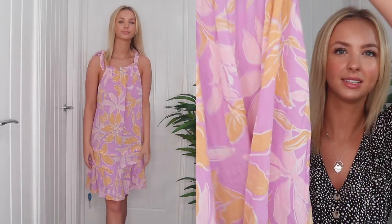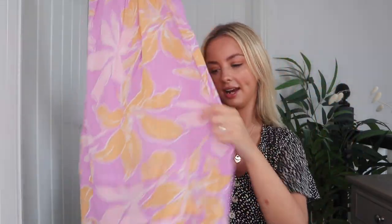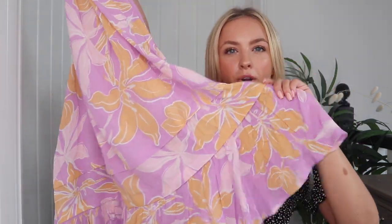Now on to dresses. This one is definitely my favorite — it's a really flowy summer dress in a purple and orange pattern. I'm trying to get more out of my comfort zone with colors. It has little tie shoulder straps so you can adjust it, and it just flows down with a ruffle bottom detail. It is on the shorter side but I absolutely love it — it'll be so nice to just throw on for dinner.